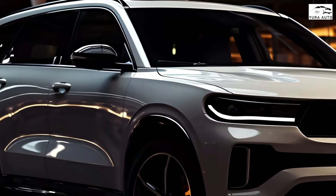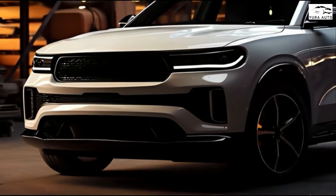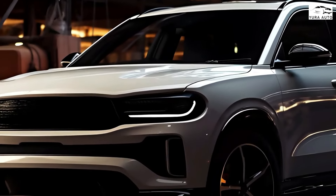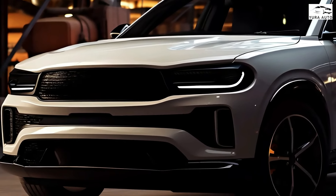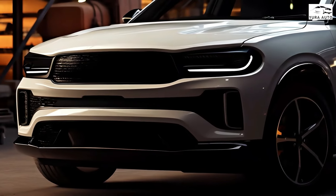The new Durango will be built on the STLA Large architecture. The same architecture will underpin a majority of new Stellantis North America vehicles, like the Dodge Charger Muscle Car, the luxurious Jeep Wagoneer S, the off-road ready Jeep Recon, and the next-generation Jeep Grand Cherokee.